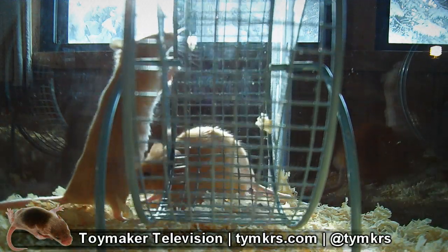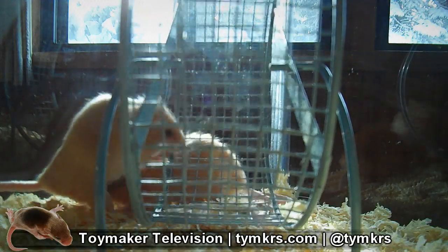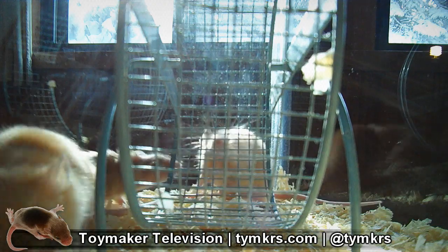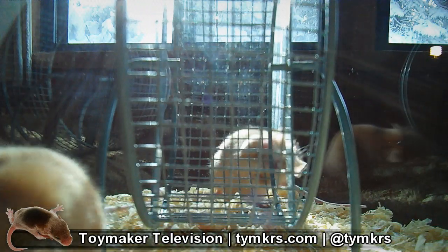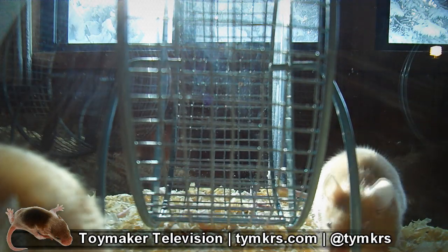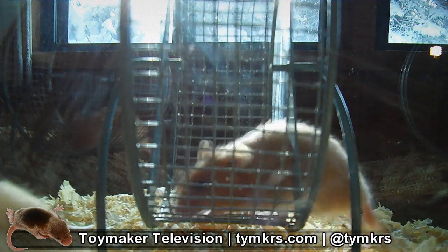Hey guys, this is an introduction to a project that we've been working on for a few years now and we'd like to cover more of in the future. The fuzzy looking critters on your screen are mice, but not the kind that sneak into your house at night. These mice are specially bred over many generations to be friendly, smart, and well-behaved.